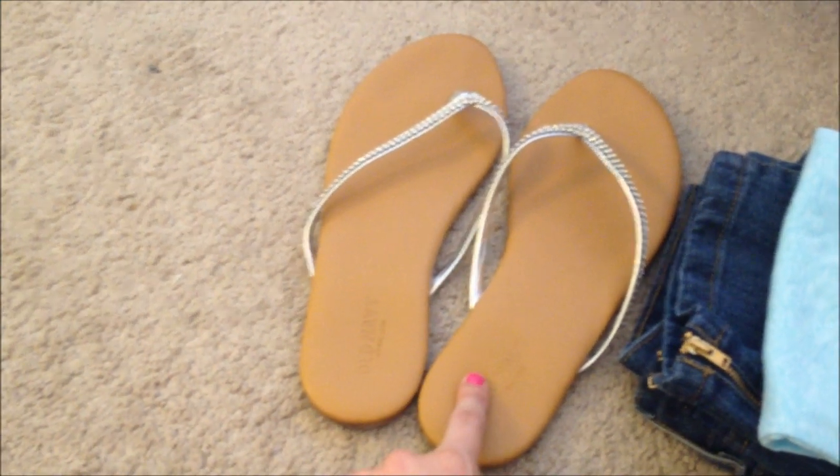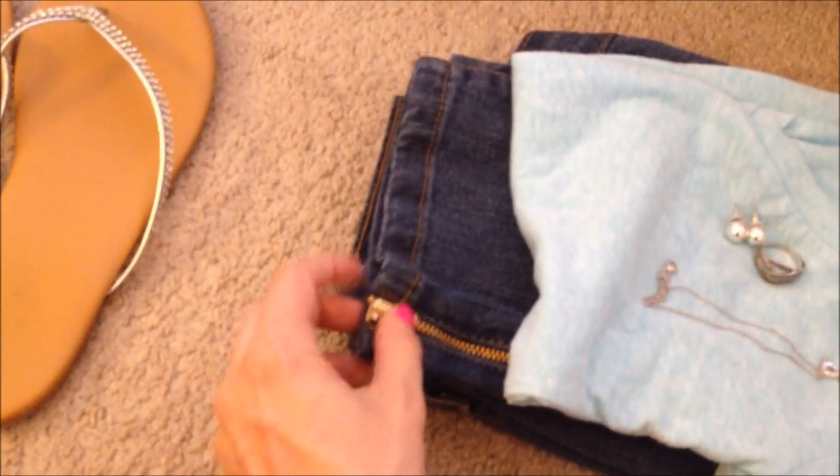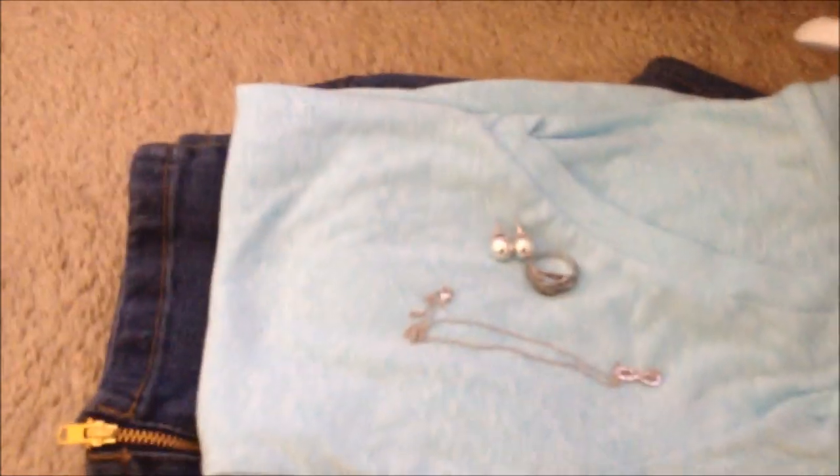I'm wearing flip-flops because it's easier to go through security — just flip them off and back on instead of having to tie shoes or undo straps. I'm wearing a plain comfy v-neck from Target, and then capris, again because I get cold. If I wore shorts I'd be freezing the whole time, and we have a pretty long layover, so I'm just trying to be comfortable.